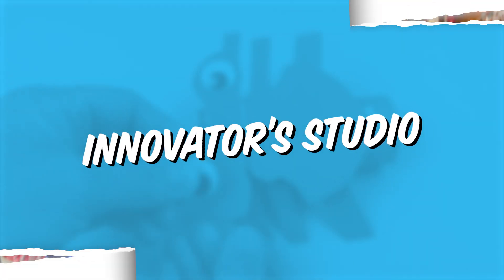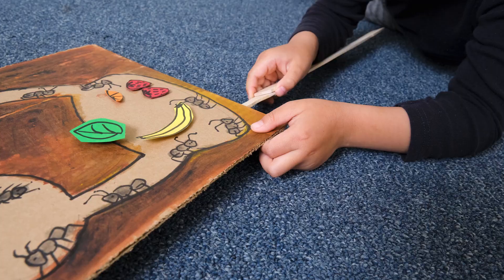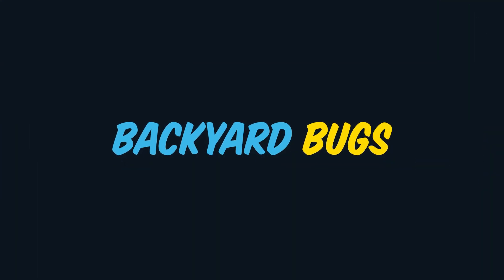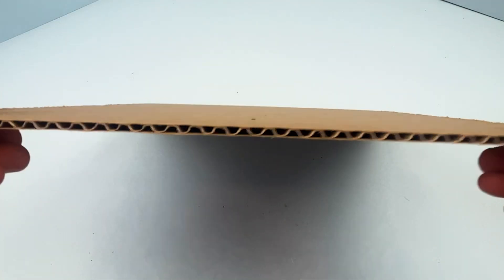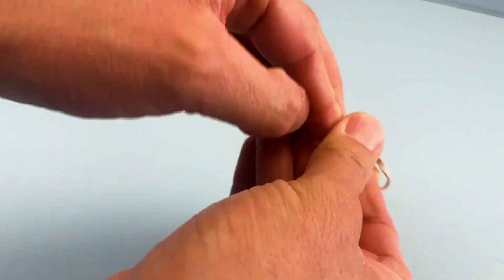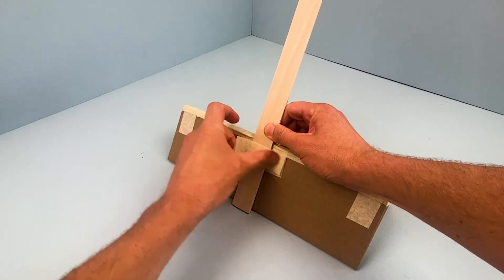In Innovator Studio, campers build creative confidence, turning their ideas into polished take-home projects. This week, it's Backyard Bugs for Stars. One thing your camper will make is a set of bugs that can jump at least four feet. They'll explore concepts like drag and aerodynamic shapes,